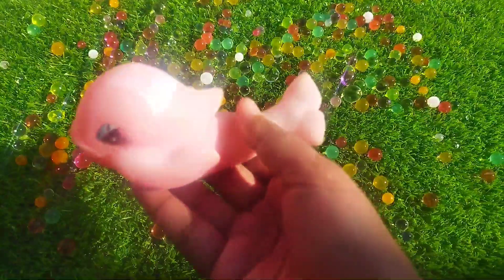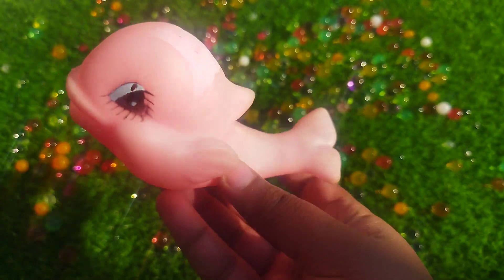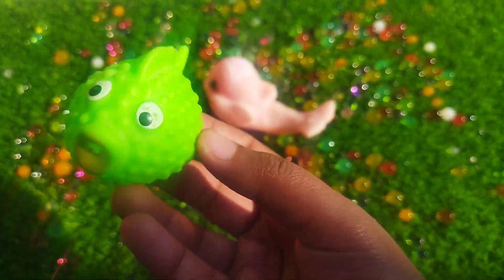Today we have a lot of sea animals. The first one is a pink fish. This is a pink fish — a puffer fish.